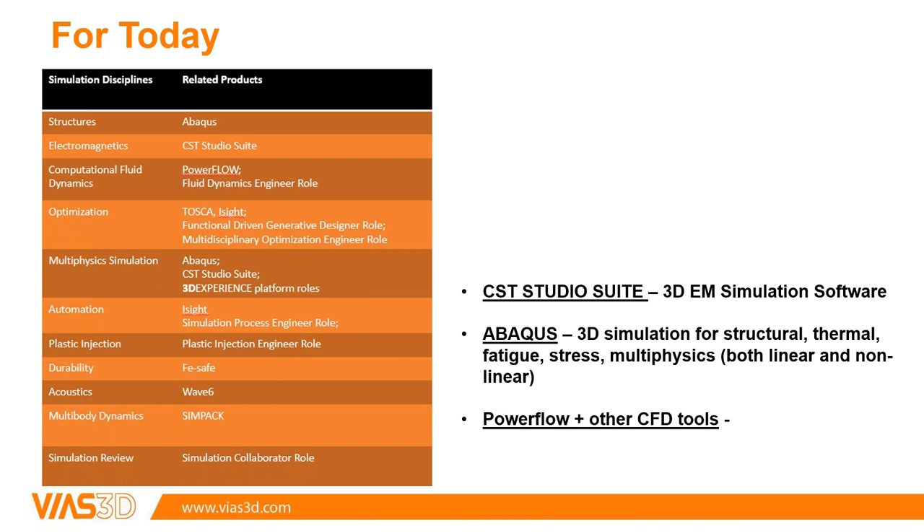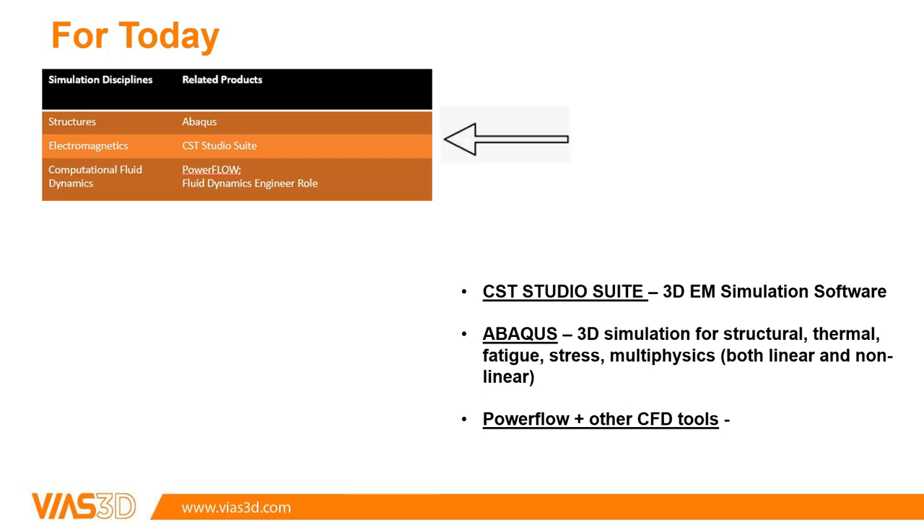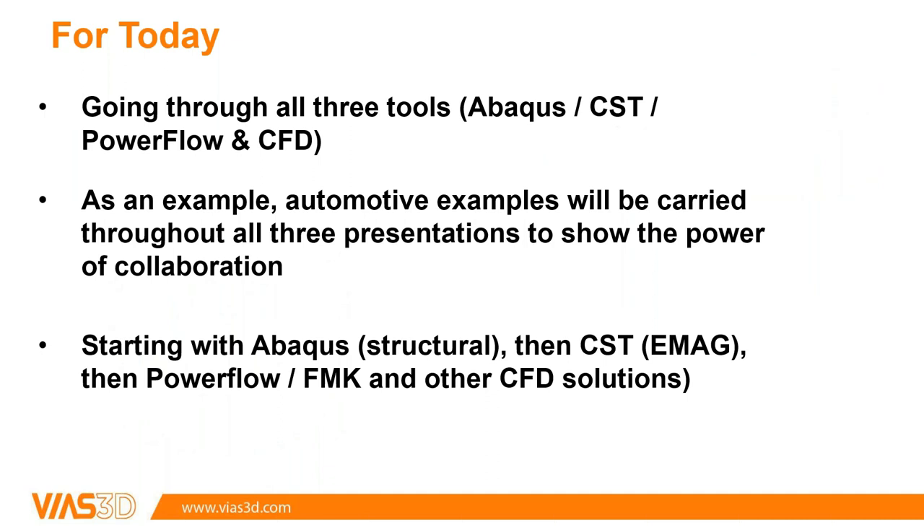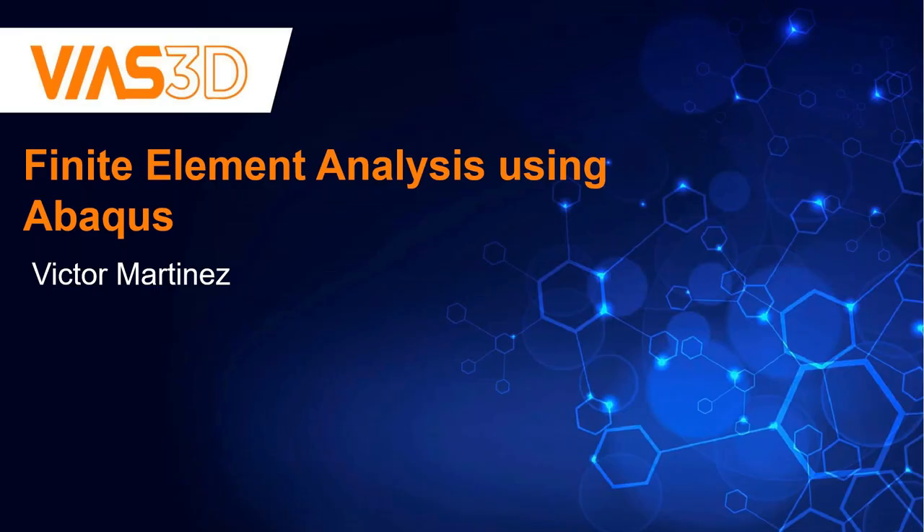Today we're going to talk about three primary simulation tools: Abacus for structural simulation, CST for electromagnetic simulation, and several CFD tools — PowerFlow and FMK specifically. With SRU and sim units, you can have every tool in the toolbox that your engineering teams need, share licenses across teams, and when one team isn't using a tool another can pick it up. We'll use an automotive example throughout for consistency. Now I'll hand it off to Victor.